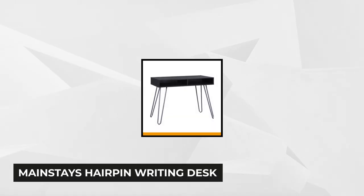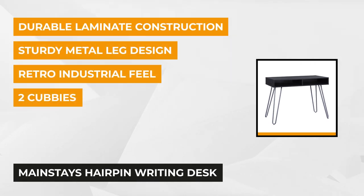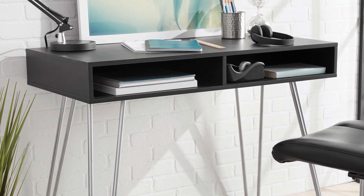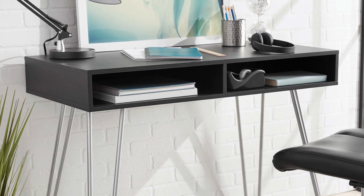Finally, at number five, we have the Mainstays Hairpin Writing Desk. This desk is offered in multiple finishes. It's a combination of mid-century and more modern design that'll undoubtedly blend into the elegant interior of your room. It displays a minimalist look with its hairpin-style legs in metal construction. It can be the perfect workstation if you're looking for one. It has an ample work surface and spacious storage cubbies. The shelves in the open compartment are perfect for holding your office accessories, like writing pens, supplies, and other things you need to keep organized.